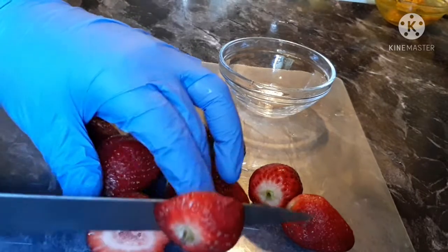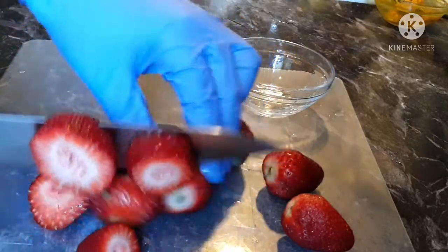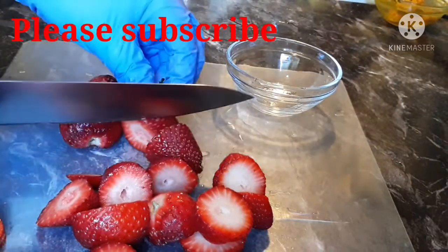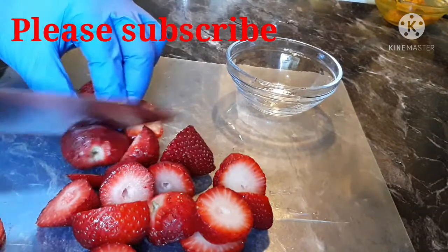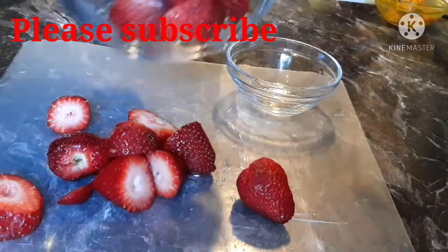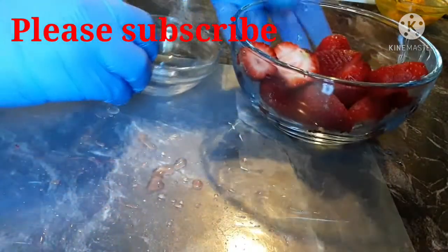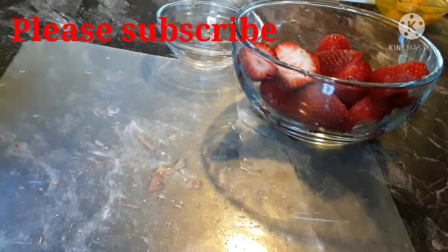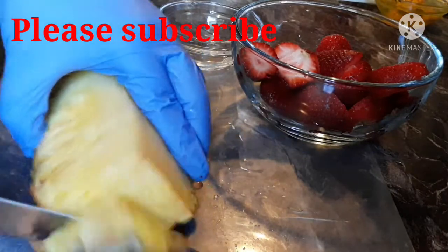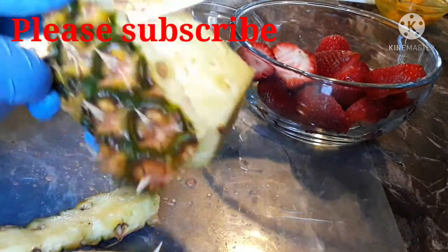So beautiful people, for us to come up with this amazing hormone booster, our first ingredient today is strawberries. As you can see, I'll be making use of half a bowl of strawberries. It's very important to this remedy. Strawberries are high in phytoestrogens, which can help keep hormone levels balanced. They are also packed with vitamin C, another hormone stabilizer and immune system booster. So I'm going to cut my strawberry into tiny pieces and set it aside.